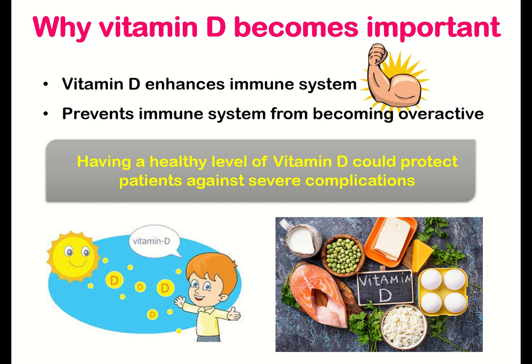Keep in mind that there is no scientific evidence that taking supplemental vitamin D can protect us from developing COVID-19. However, being deficient in vitamin D may increase susceptibility to overall infection, thus harming our immune function.